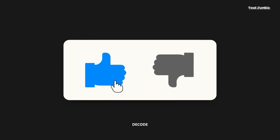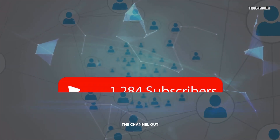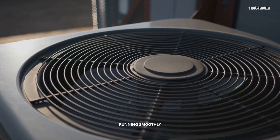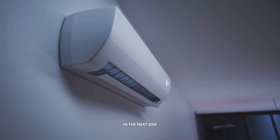If this video helped you decode your AC's cry for help and saved you from a sweaty night, do me a favor and hit that like button — it really helps the channel out. And for more tips to keep your home running smoothly and save you money, make sure to subscribe. Stay cool, and we'll see you in the next one.